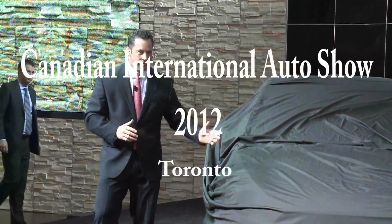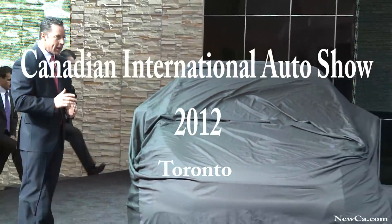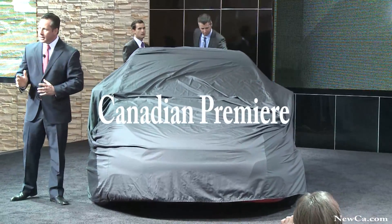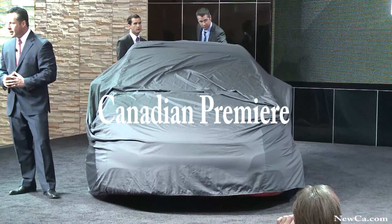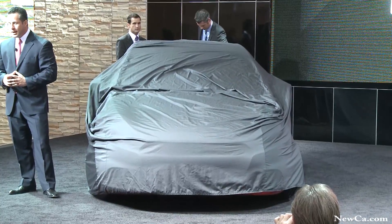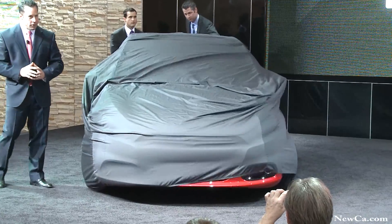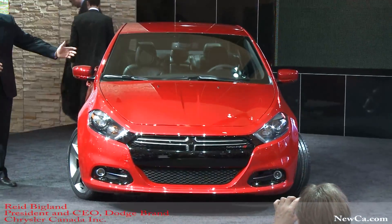And ladies and gentlemen, here is the vehicle that will bring us back into the compact car segment. Hot off the heels of its worldwide debut at the Detroit Auto Show, and shown in Canada for the first time today, the all-new 2013 Dodge Dart.